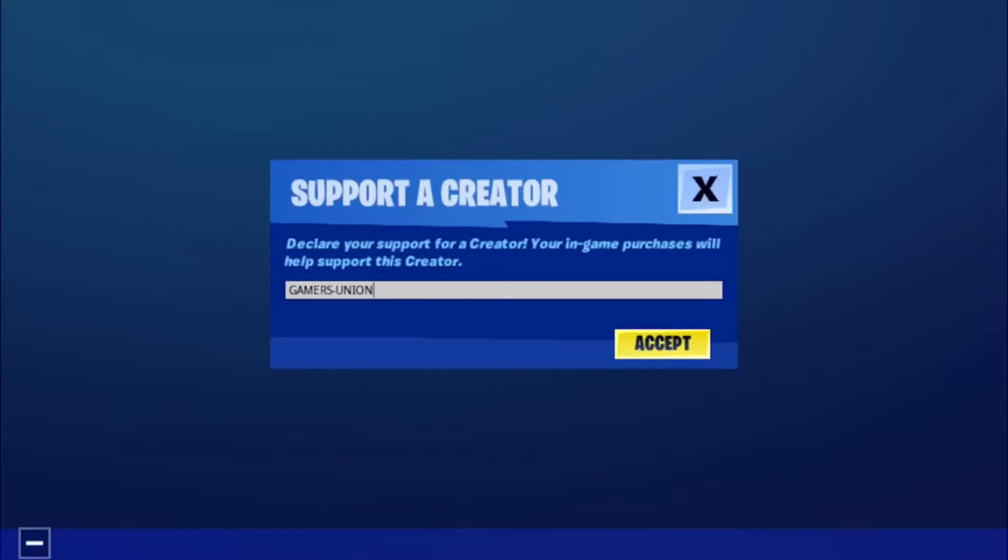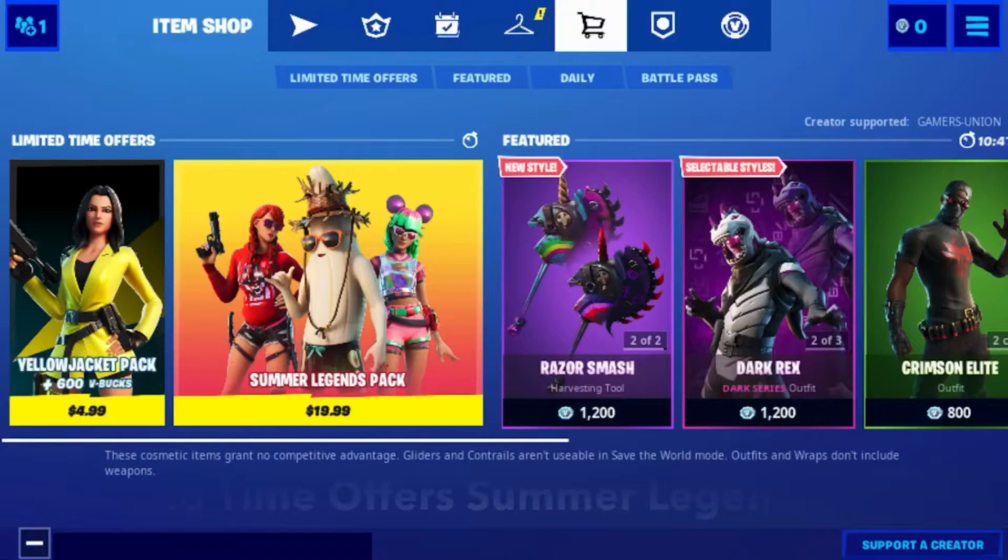Don't forget to use my support creator code Gamers Union. I'm shot, please and thank you. When you use my support creator code or link in the Epic Game Store, I will see money from those purchases.